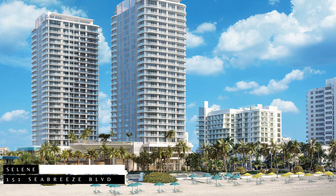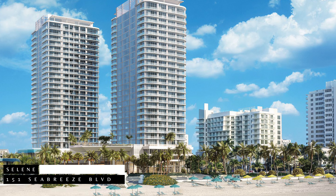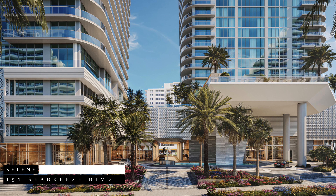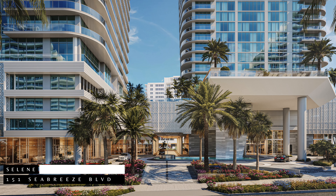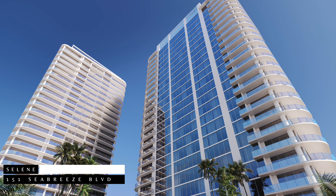The first pre-construction project we're going to look at here in Fort Lauderdale Beach is Selene, located at 151 Seabreeze Boulevard. This project is nestled on the picturesque Sebastian Beach. Selene offers a unique opportunity to indulge in Fort Lauderdale's vibrant beachfront lifestyle, boasting two towers standing tall at 26 stories with heights reaching 300 feet. This development is a beacon of modern elegance.